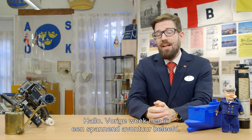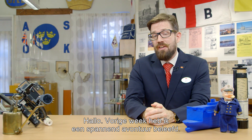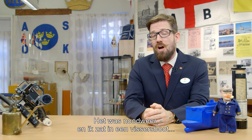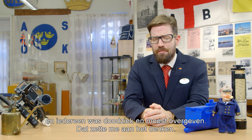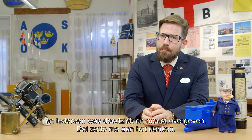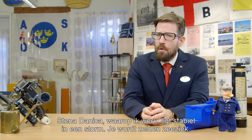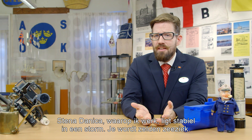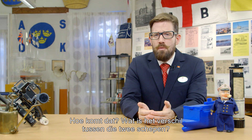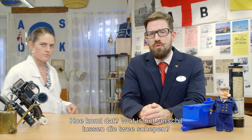Hello. Last week I was part of a pretty exciting adventure. I was out in a fishing boat in hard weather and people were sick as dogs — they were throwing up everywhere. And that got me thinking: the Stena Danica, where I work, is pretty stable in a storm. You're very seldom sick, and I was wondering, how does that work? What's the difference between these two ships?